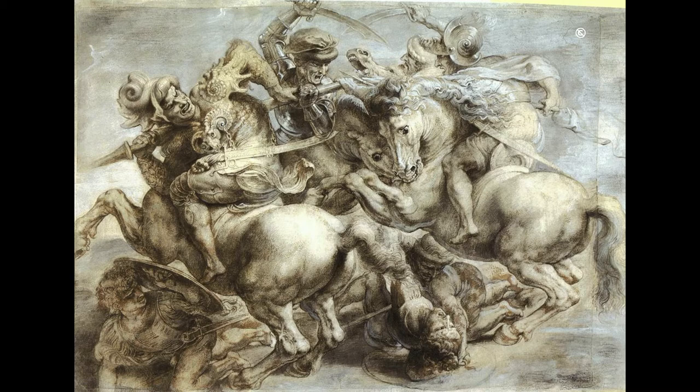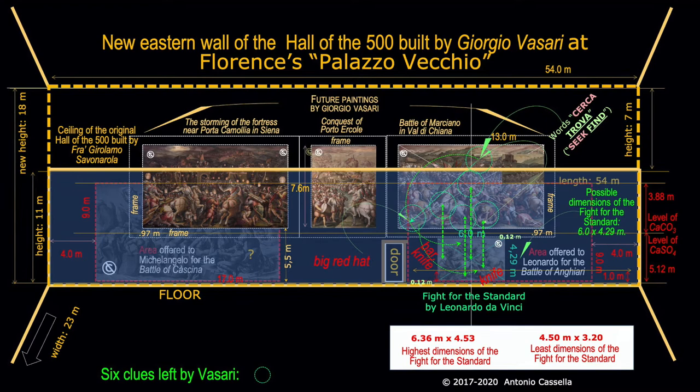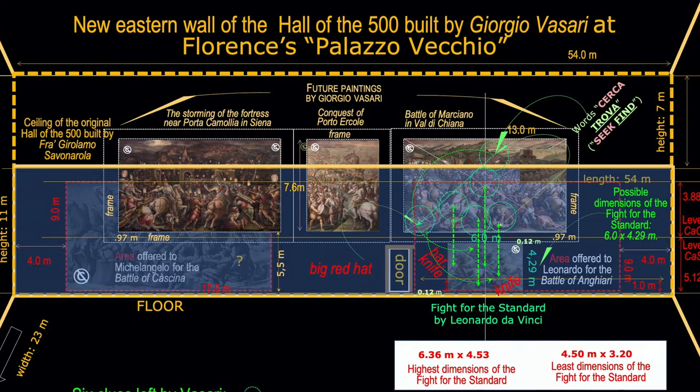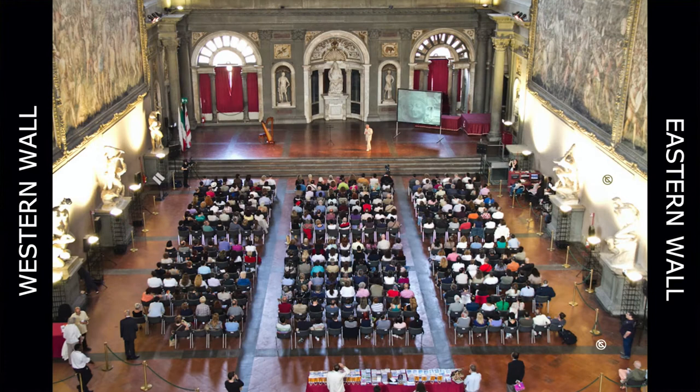Leonardo's Fight for the Standard depicts the unsuccessful attempt of two horsemen — the condottiere Niccolò Piccinino, the central rider, and his son Francesco, the first rider on the left, paid by the Duke of Milan — to seize in 1440, on the plain of Anghiari, the standard of the Florentine-Venetian-Papal League from the hands of their captains, Ludovico Trevisan and Gian Antonio Orsini. The depiction of the eastern wall of the Hall of the 500 reports on the lower right the least and highest dimensions of the Fight for the Standard, and my conclusion that the wounded but surviving centerpiece of the Battle of Anghiari lies hidden under Giorgio Vasari's Battle of Marciano, made in the second half of the 16th century.